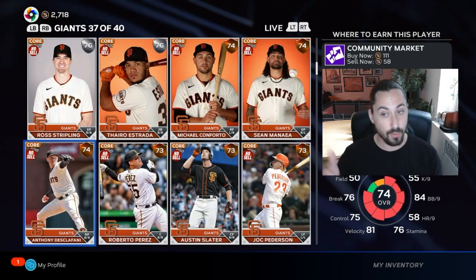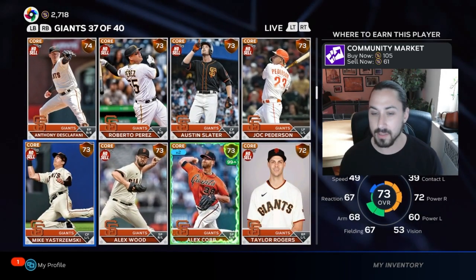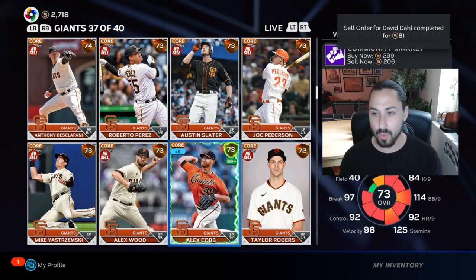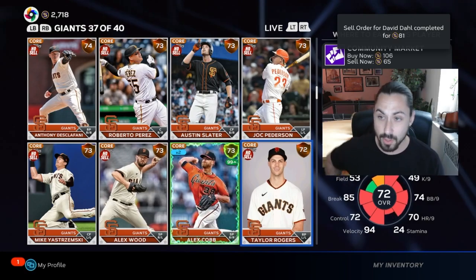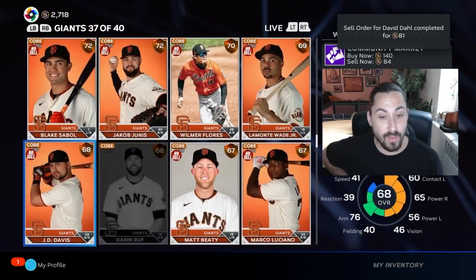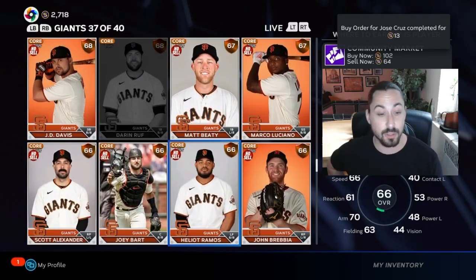Those are always good investments, especially now since they're moving very quickly. Some of them aren't as good, but you look for these big differentials like this on Di Sclafani. Yas has a good one. Cobbs isn't that great right now — I actually just sold a bunch of Cobbs. I had invested in him a little earlier, right after he got supercharged.